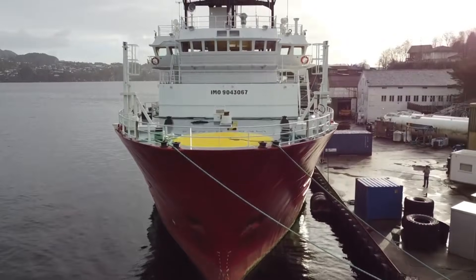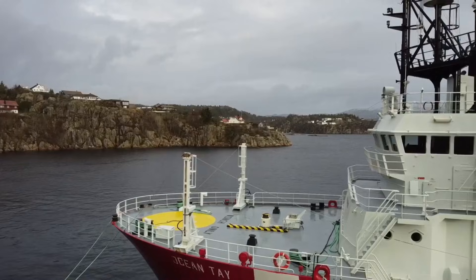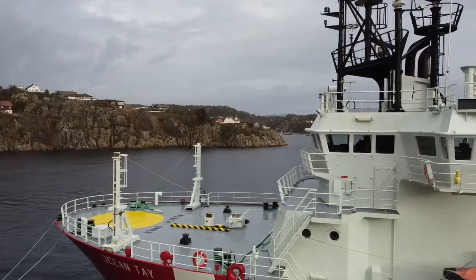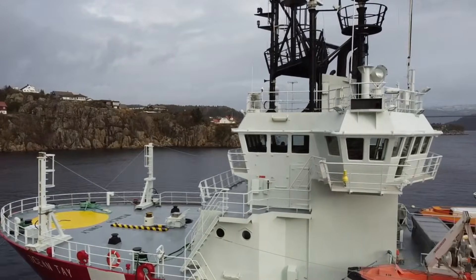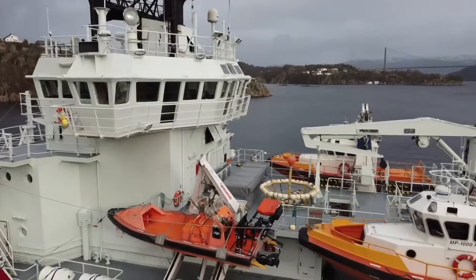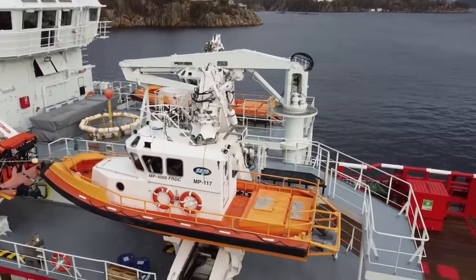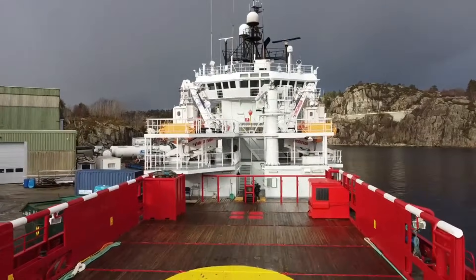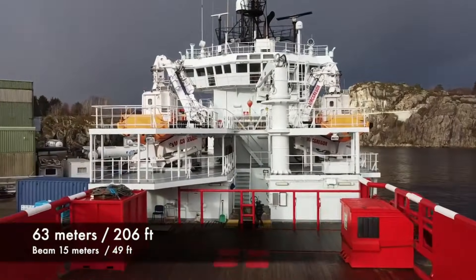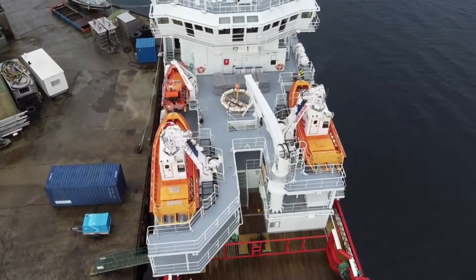Today our technical tour will be aboard this emergency response and recovery vessel, otherwise known as a standby vessel. This one is called Ocean Tay. It's a Class A standby vessel originally built in 1992 in Norway at the Bratvag shipyard, part of a class of platform supply vessels designed by Alstein, also in Norway. The vessel is 63 meters overall — that's 206 feet — with a 15-meter beam, which is about 50 feet.